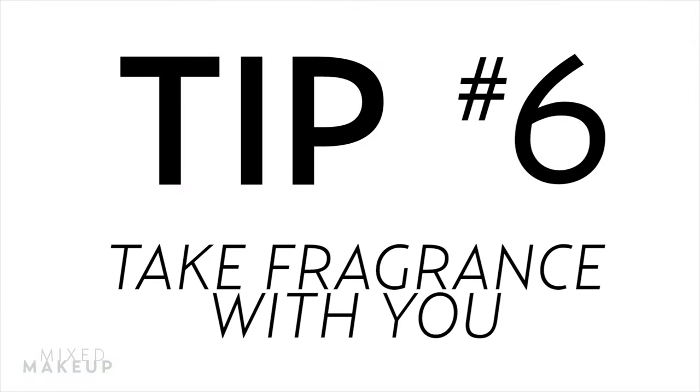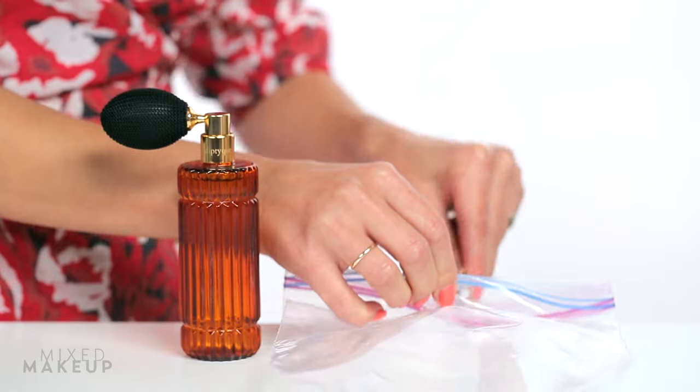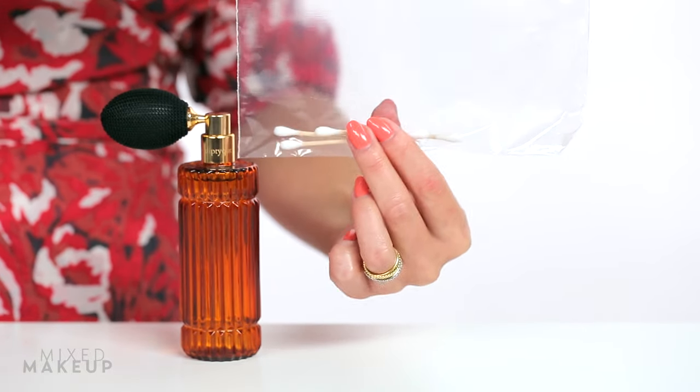Tip number six: take your fragrance with you. If you feel like your fragrance fades during the day, take it with you — but you don't need the whole bottle. Instead, spray a couple of Q-tips with your favorite scent and store them in a sandwich bag in your purse. It's an easy way to touch up your fragrance throughout the day.